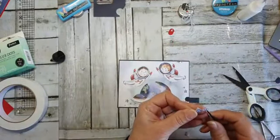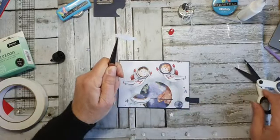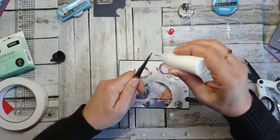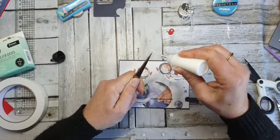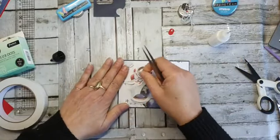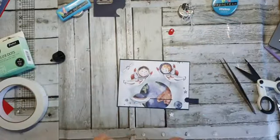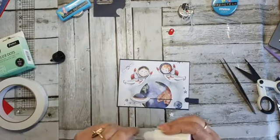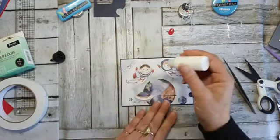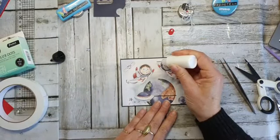Ik had een paar sterretjes en dat satellietje. Ik mag nog wat weggeven — oh help, ik ben er bijna. Dus we gaan dadelijk als ik zeg 'start' mogen jullie gewoon meedoen. En als ik 'stop' zeg, stopt dat weer.